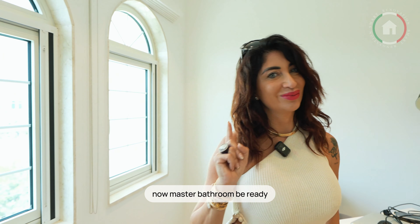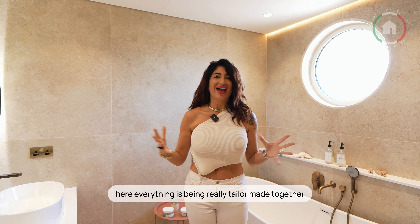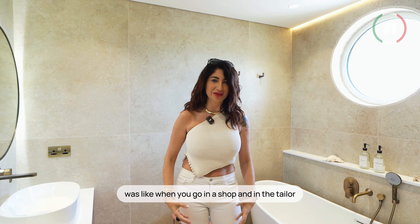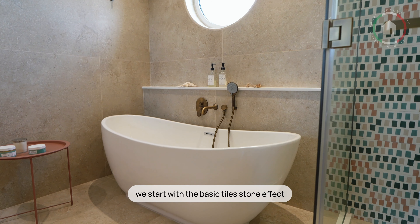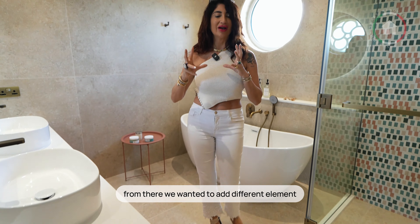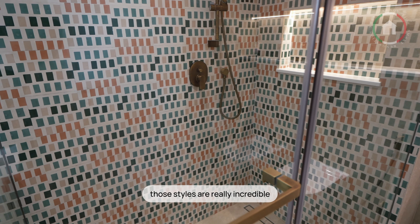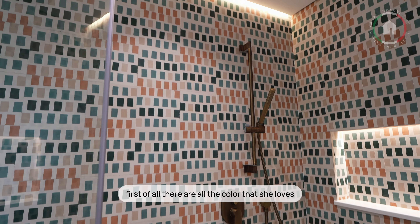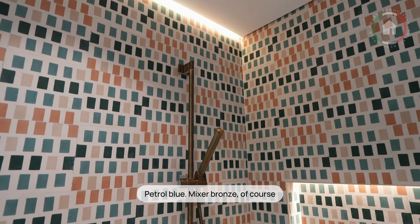Now master bathroom — be ready. Master bathroom is Puglia. Here everything has been really tailor made together. It was like when you go to the tailor and you do your dress tailor made around your shape. We start with the basic tiles, stone effect. From there we wanted a different element. Those tiles are really incredible — they have all the colors she loves: powder sugar, antique pink, petrol blue. Mixer: bronze.